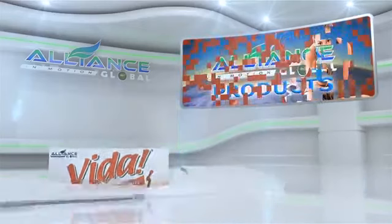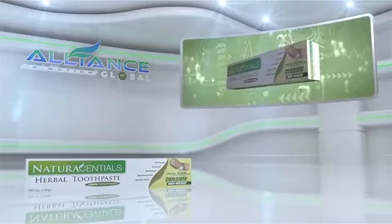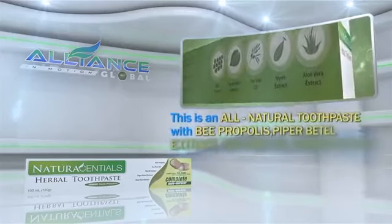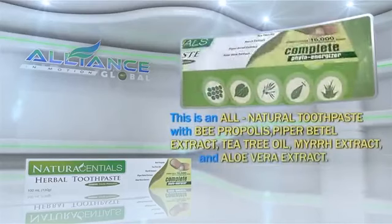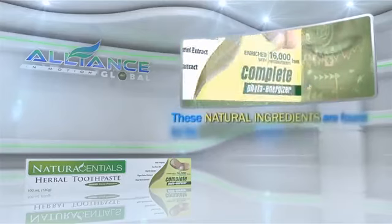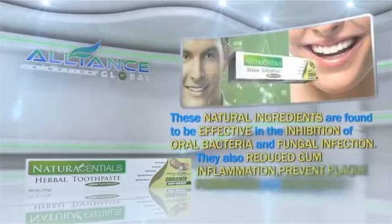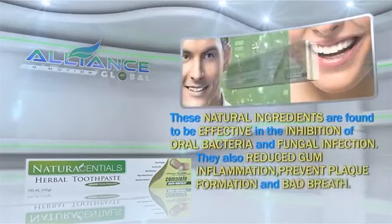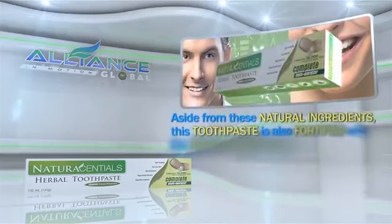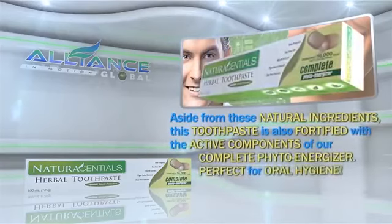Next is Alliance in Motion Global's personal care product: The Natural Essential Herbal Toothpaste. This is an all-natural toothpaste with bee propolis, piperbettle extract, tea tree oil, myrrh extract, and aloe vera extract. These natural ingredients are found to be effective in the inhibition of oral bacteria and fungal infection. They also reduce gum inflammation, prevent plaque formation, and bad breath. Aside from these natural ingredients, this toothpaste is also fortified with the active components of our Complete PhytoEnergizer, perfect for oral hygiene.